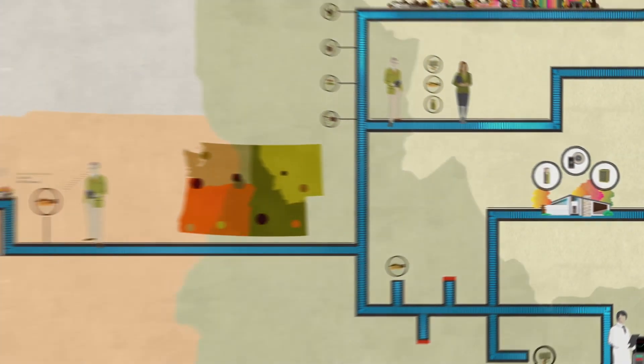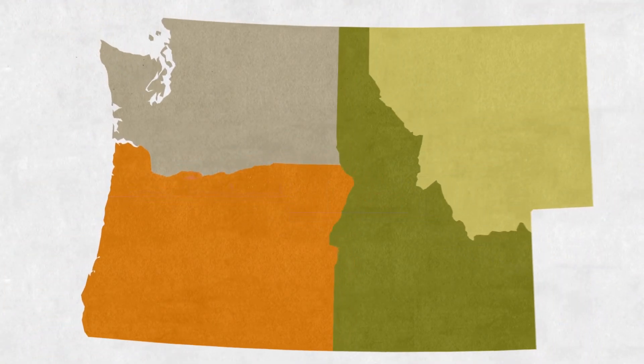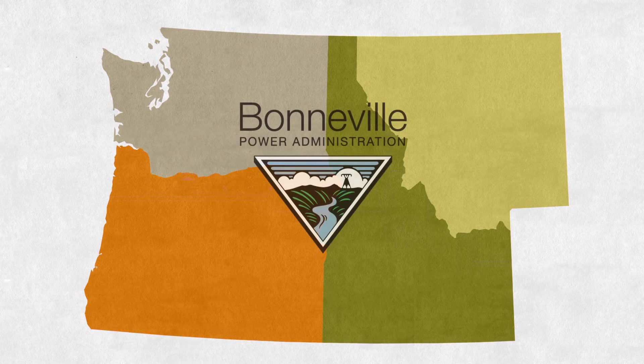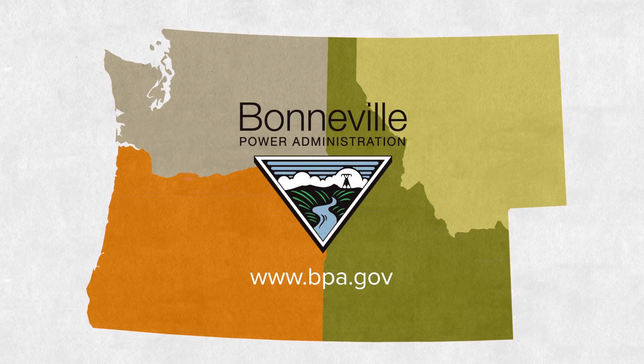BPA's emerging technology research is extremely valuable to the region. By constantly filling the new energy efficiency pipeline, BPA helps turn the promise of new technology into reliable power for the Northwest.